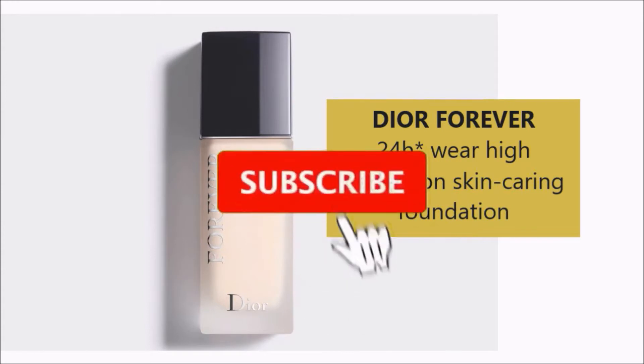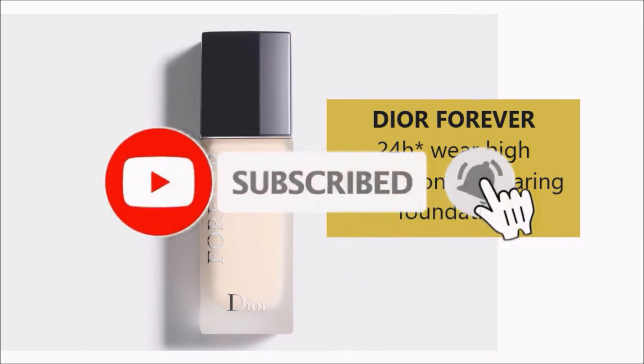This foundation claims to be a skin-caring foundation. The packaging is okay — I like black color packaging but I completely forgot this foundation. I just saw it in my drawer, so let's try it. This is in the shade 0.5N. Based on the bottle, it says 24-hour wear, high perfection, skin-caring foundation.